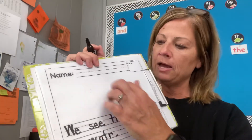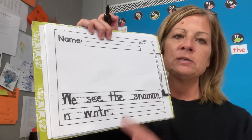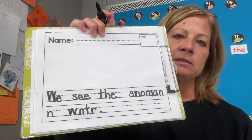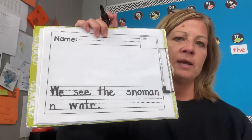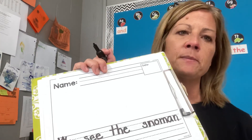Now I'm going to take time to draw a snowman so my illustration matches my sentence or my text. And like I did yesterday, I'm going to wait and show you my illustration tomorrow. All right, I'll see you tomorrow.